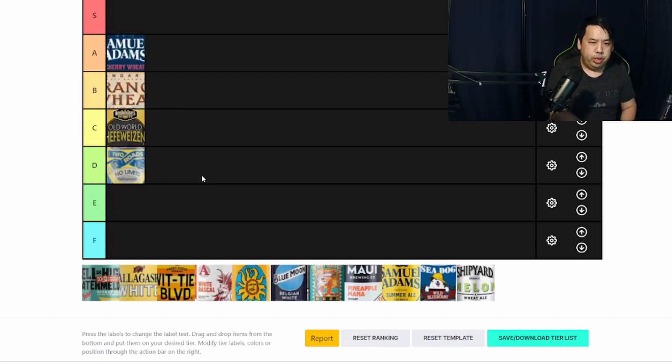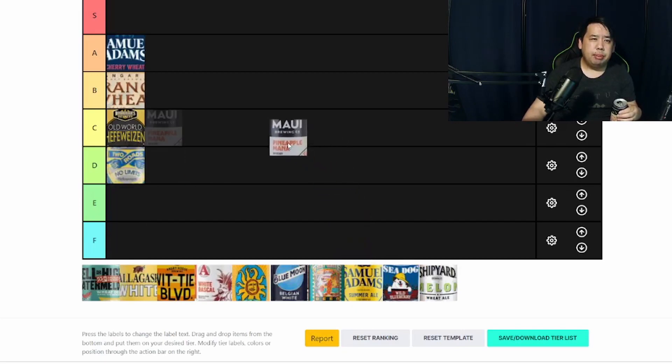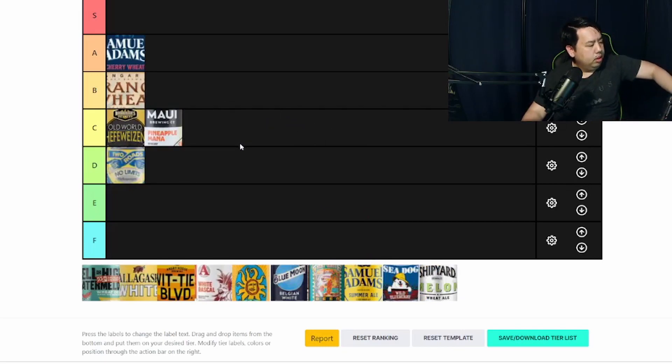Next one's gonna be Maui Brewing out of Hawaii. This is their Mana Wheat — a Pineapple Wheat Ale. Oh, very, very fruity. It has a little bit of sourness to it, honestly. It's not bad, but I'm not a big pineapple flavor person. People who like pineapple will probably like this a lot more. I'm gonna probably rank this one C. It has a sour taste to it which I just can't get out of my mouth, but people who like pineapple will definitely like this one.